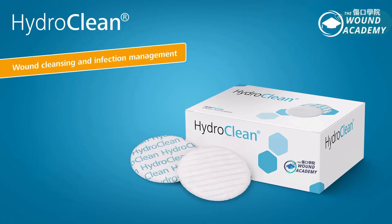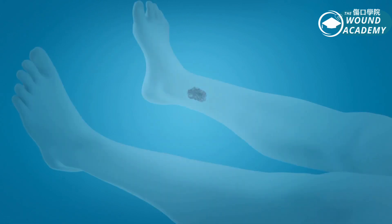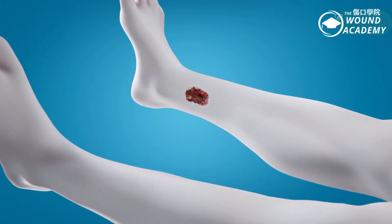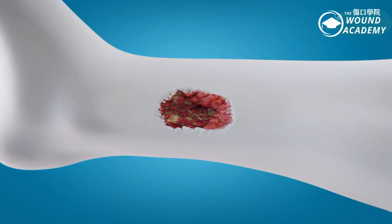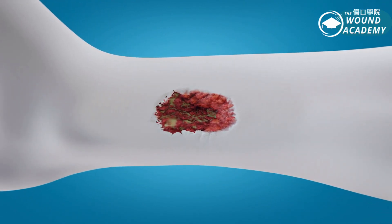HydroClean Wound Cleansing and Infection Management — how it works. The therapeutic approach of wound infection, wounds with biofilm and hard-to-heal wounds, ideally starts with wound cleansing and debridement.